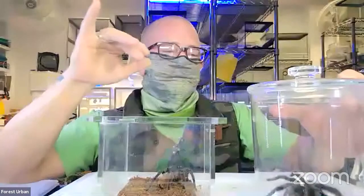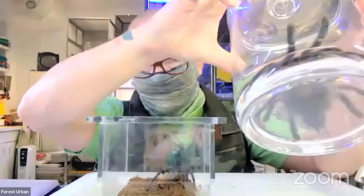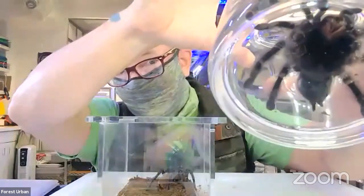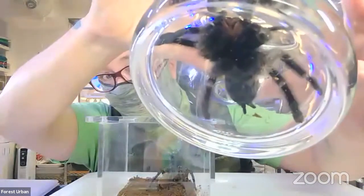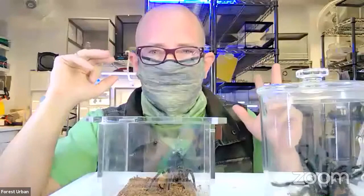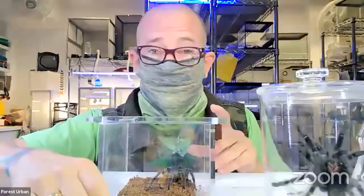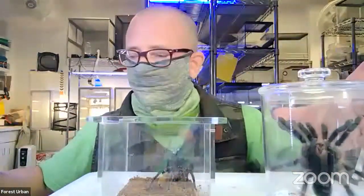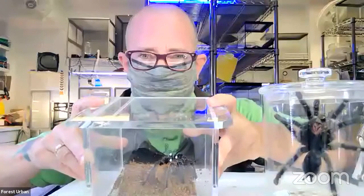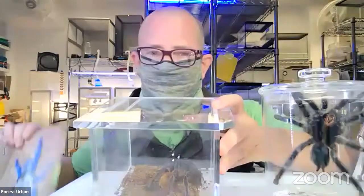Another way tarantulas use their hairs is as warning coloration. You can see that red patch near her fangs — that's a warning: be careful, I have giant fangs and you don't want to get bit. They use different colors of hair to signal danger, because nature understands those colors are dangerous. I have another tarantula here — this is called a cobalt blue.